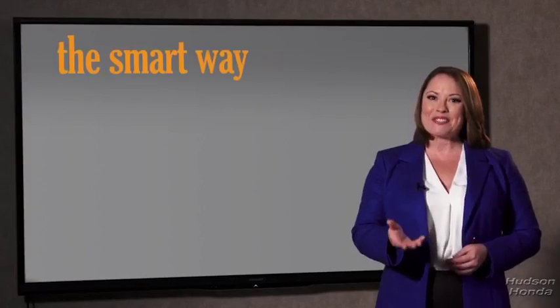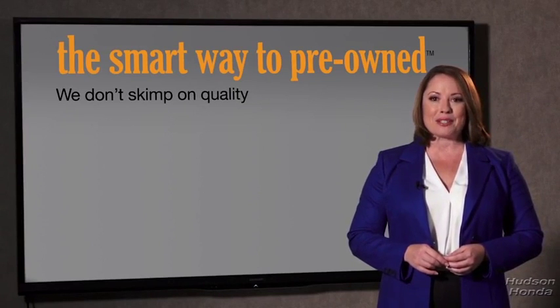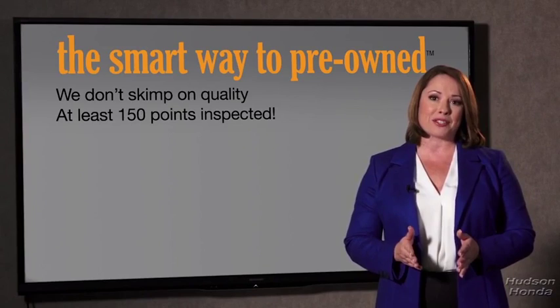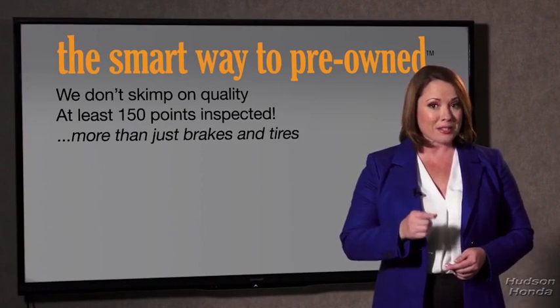Why take chances? Your life and those of your loved ones should be more important than that. That's why we don't skimp on quality. All of our pre-owned vehicles go through at least a rigorous 150-point inspection, checking more than just brakes and tires. The best thing I like about Smart Way Pre-Owned, besides the great price I got, is that I know I bought a good car.